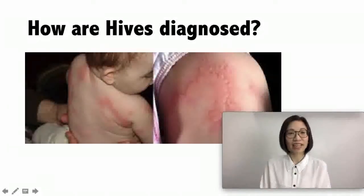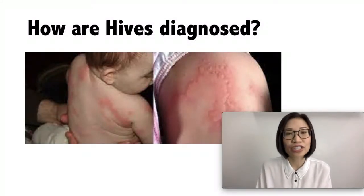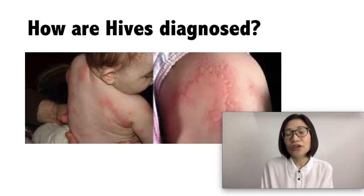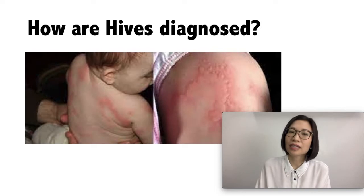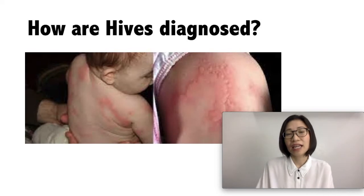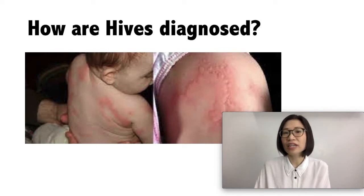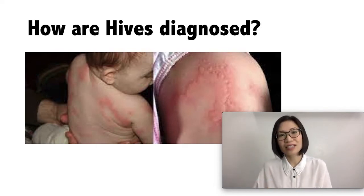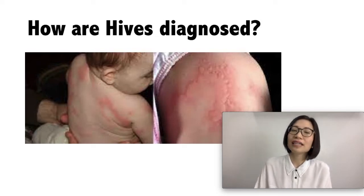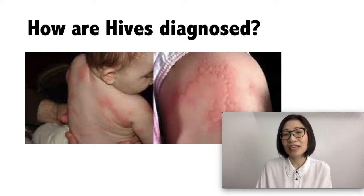How are hives diagnosed? Your doctor can diagnose hives by examining your child's skin. To find out the cause, your doctor would ask for your child's medical history, any recent illness, any medication your child might have taken, and your child's exposure to allergens. If your child has had chronic hives — those lasting more than six weeks — it is helpful to keep a daily record of your child's activities, like what your child has eaten and drunk.